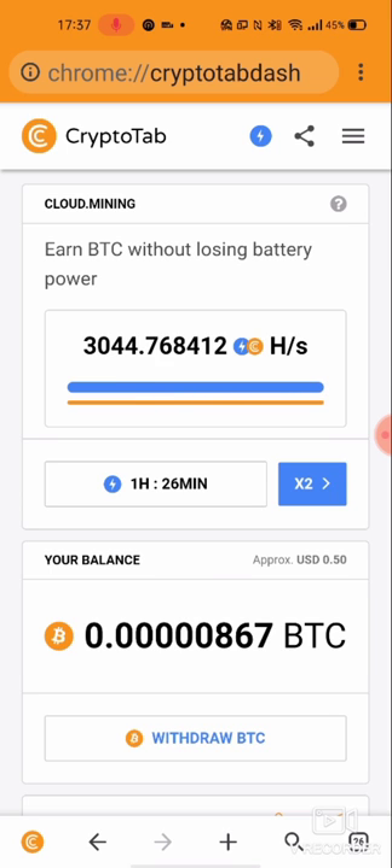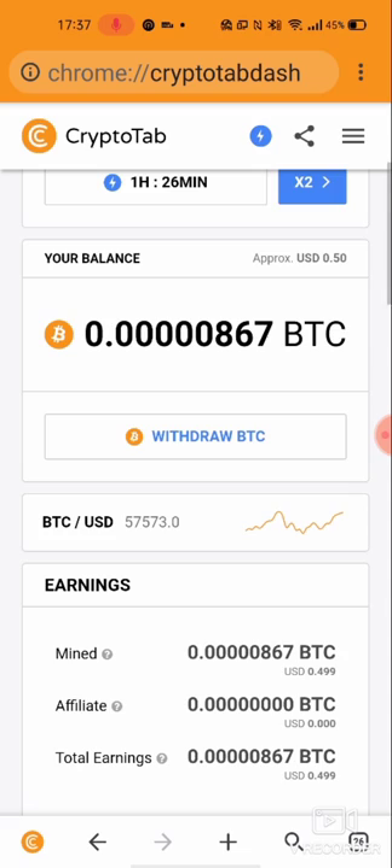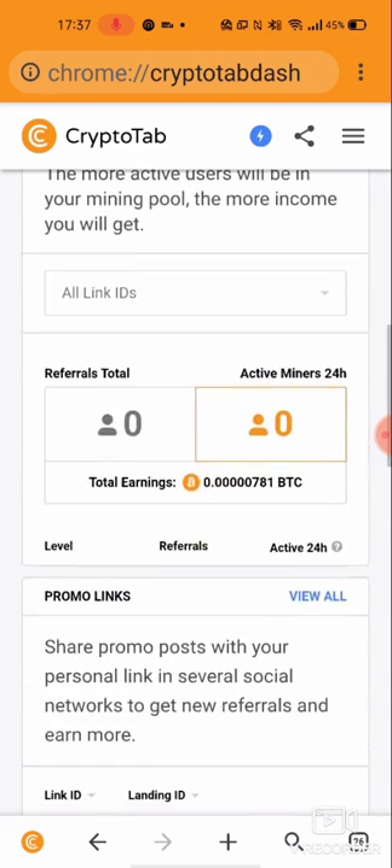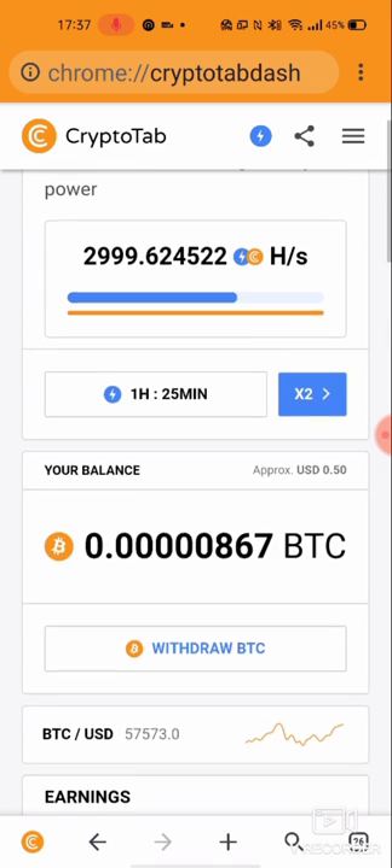It's about half a dollar right now and it goes very fast. So you can earn it, you can do whatever you want. It doesn't drain the battery of your phone, your tablet — you can use your PC too.